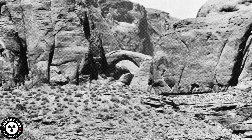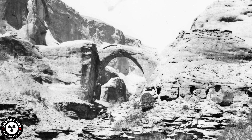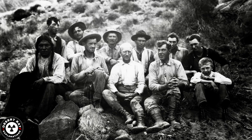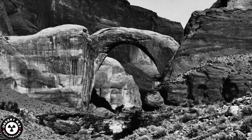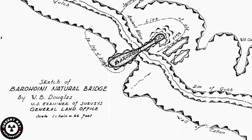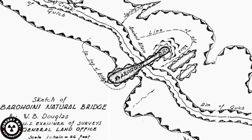This is from a recent history documentary about Rainbow Bridge National Monument. If you want to see more, go watch the full video on the channel, which goes in depth about the history of the bridge and the legal battle to protect it from Lake Powell. Like and subscribe for more geological and historical content.